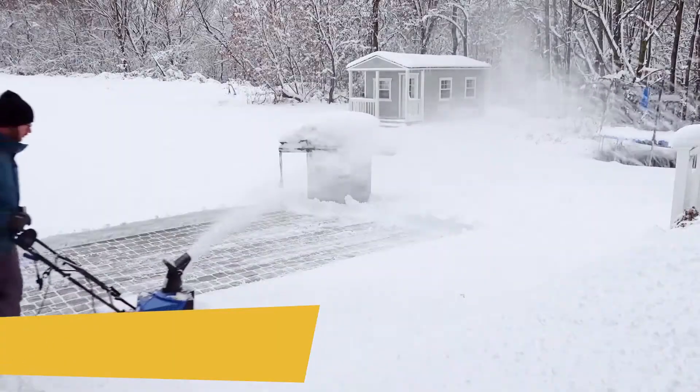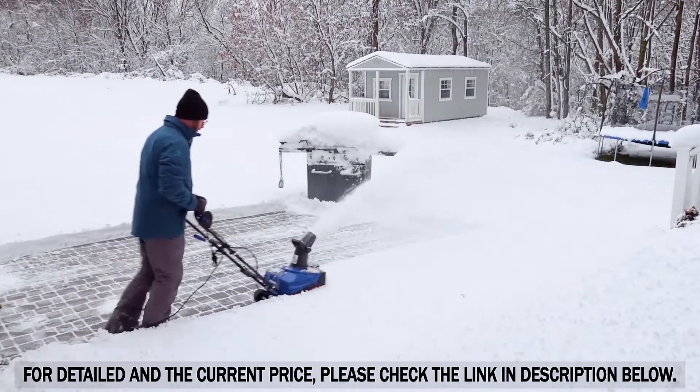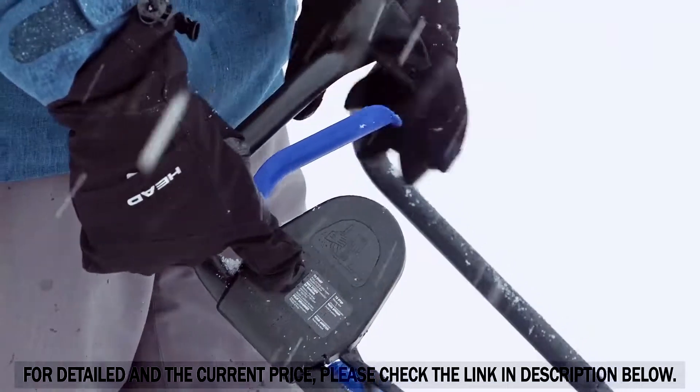No more gas, oil, or difficult pull cords. Get snow out of your way this winter. Just plug in, power up, and clear a path right to the ground without damaging your deck or pavement.